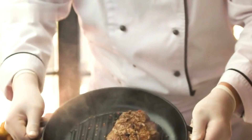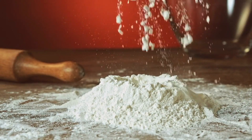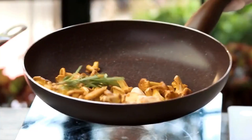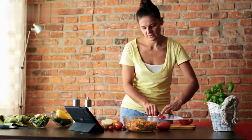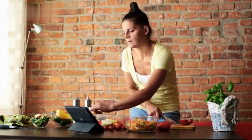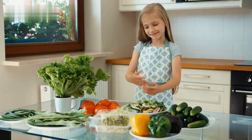And there you have it — 5 simple and healthy lunch ideas for busy professionals. These recipes are not only quick and easy to prepare but also packed with nutrients to keep you fueled and focused throughout the day. We hope you found these ideas helpful and inspiring. Remember, incorporating nutritious meals into your daily routine is essential for maintaining good health and energy levels. If you enjoyed this video, be sure to give it a thumbs up and subscribe to our channel for more delicious and nutritious recipes.